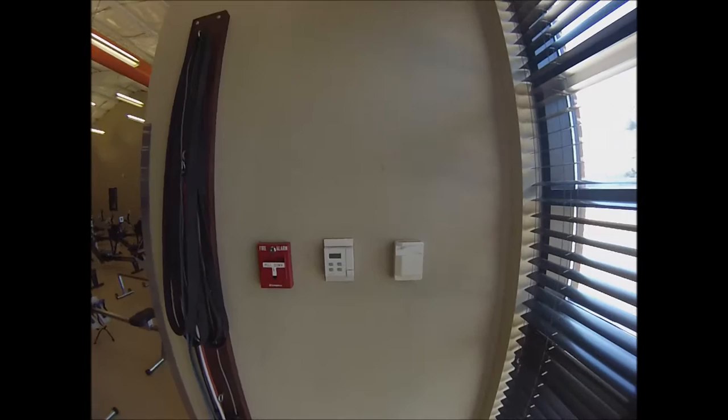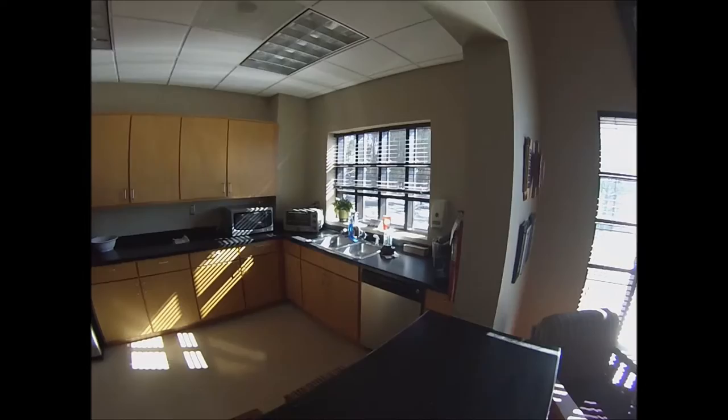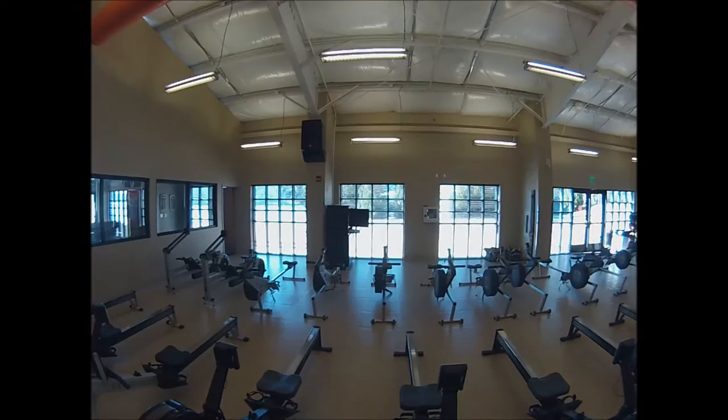The building also has control sensors that adjust the HVAC system and lights based on occupancy and usage throughout the building. The wood veneer kitchen cabinets in the lounge, along with the lockers in the locker room, were made from wood harvested from sustainably managed forests. The Boathouse has large windows throughout facing Lake Hartwell to let in ample amounts of sun and natural light, as well as the beautiful view.